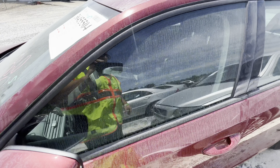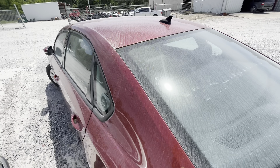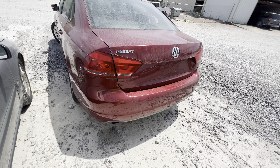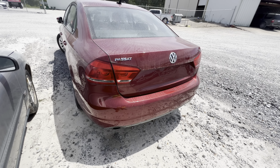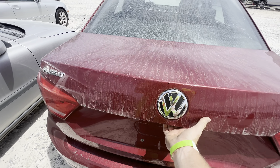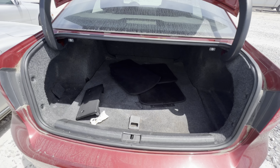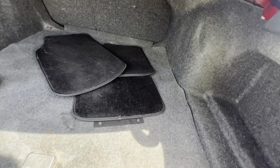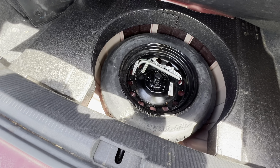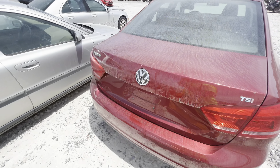It has a matching set of Uniroyal Tiger Paw tires with good tread — date code from the 27th week of 2019. It's listed as 'damages other' with a clean title, not a repossession. We've got at least a little power — enough to open the trunk. There are the floor mats, a spare tire, and it smells good in the trunk.